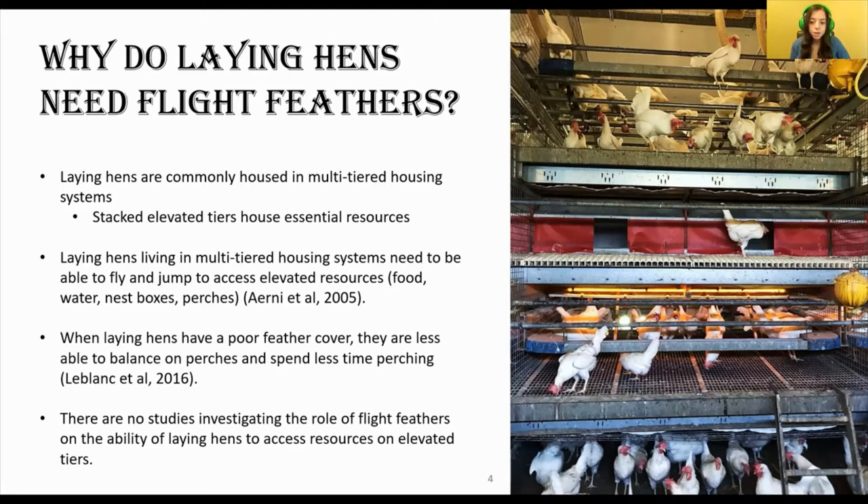However, in these systems, the ability to move up and down to different tiers is essential for hens to access all resources and to escape unwanted behaviors from other hens. But what happens when a laying hen has damaged or lost wing feathers? Previous work by Stephanie LeBlanc and colleagues showed that laying hens with a poor wing cover spent less time perching than those with a healthy wing cover, attributing this to the poor wing covering limiting the effectiveness of wing flapping as a balancing mechanism. But how important are the wing feathers for upwards mobility? To date, there are no studies investigating the role of flight feathers on the ability of laying hens to access resources on elevated tiers.